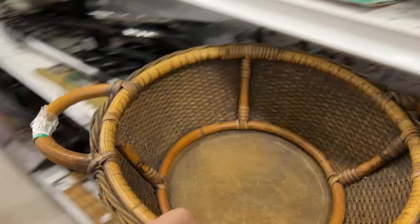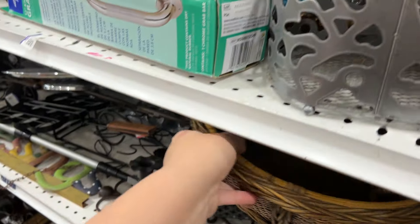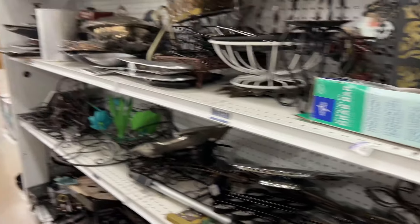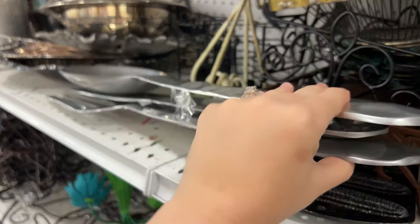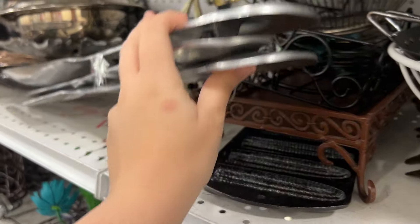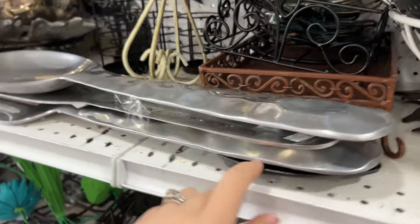Baskets! I love baskets. I like that color. Oh my gosh - giant silverware for the wall!